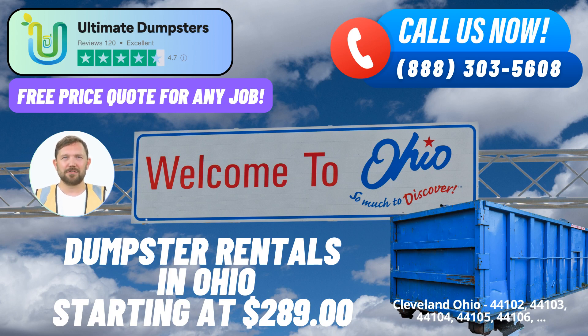For more extensive tasks such as home renovations, the 20-yard dumpster provides ample space for demolition debris and waste. When handling larger-scale projects like construction sites or commercial clearouts, the 30-yard and 40-yard dumpsters offer the capacity needed for effective debris disposal.